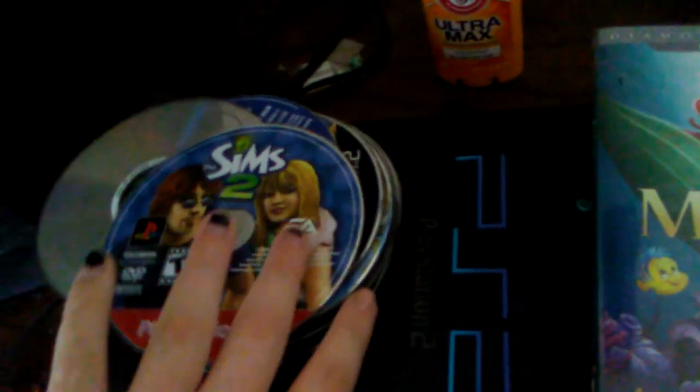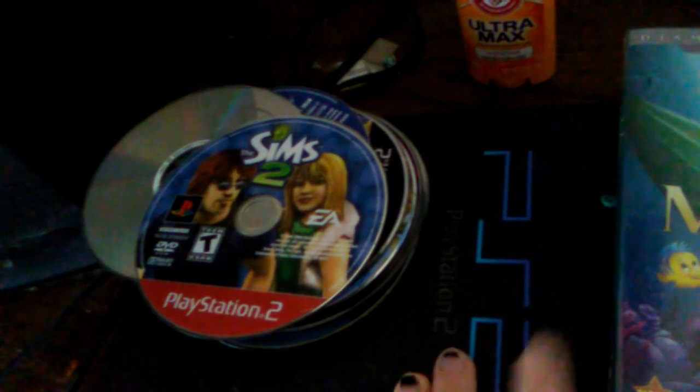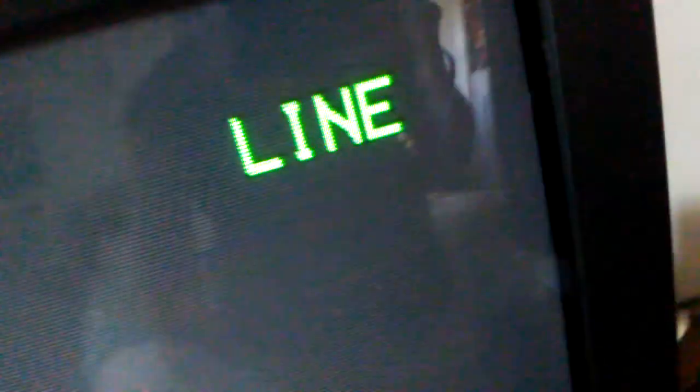There's a lighter and a ring in there — I don't know why. I have perfume and nail polish there. My video games and my PlayStation 2 — this thing still works, just saying. My TV that also gets the radio.